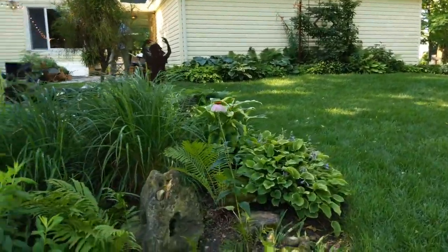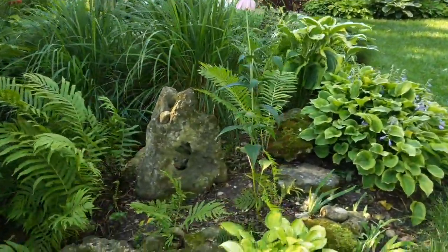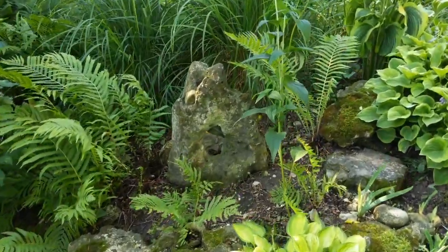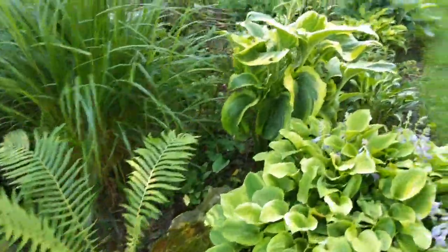My favorite little rock here has a big hole in the middle. They say when you find a rock that has a hole in the middle, it's a portal to another world — just a little bit of magic and fun.